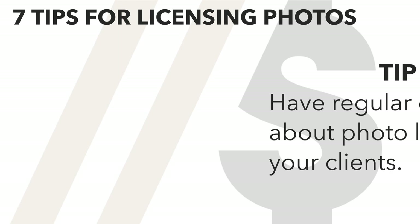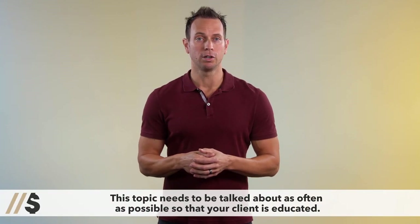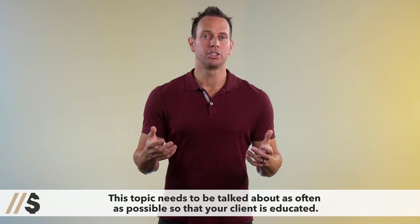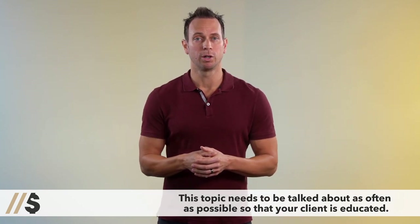Tip number two: have conversations about licensing with your clients, and have them early and often. The key here is to educate your clients and speak openly about your business. From the very first interactions with your client, you can begin to educate and set proper expectations so there are no surprises down the road. And have these conversations often.